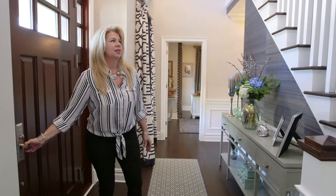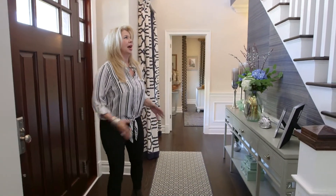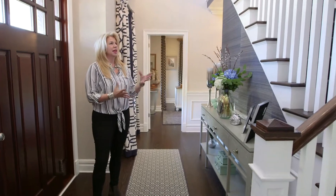Upon entering the house, one of the design features that I want to point out, which I absolutely love, is this textured wallpaper.